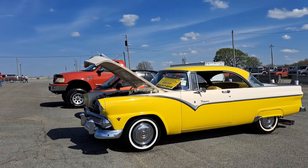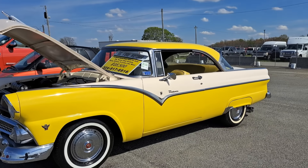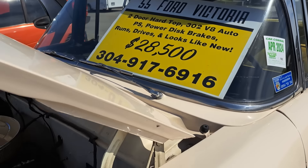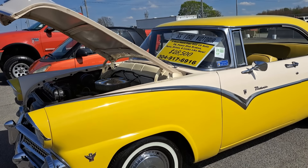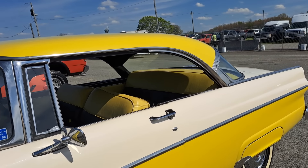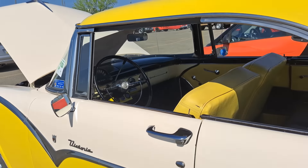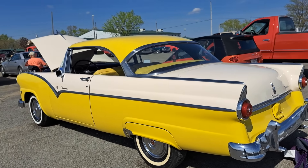Here is a 55 Ford Victoria — always been one of my favorites. Great looking car. Two door hard top. It's got a 302 automatic. Two-tone yellow and white. Show you the inside a little bit. Pretty good looking car.